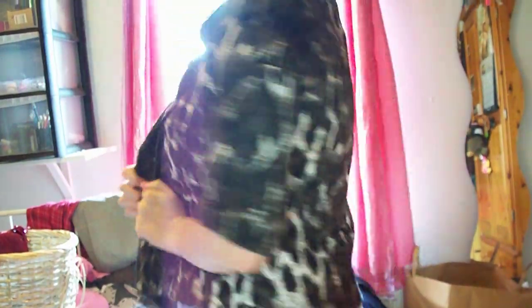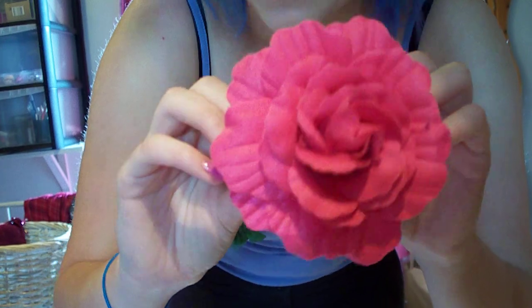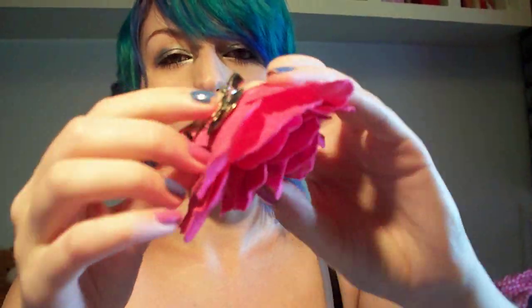And then I got a leopard print jacket for £5 from the same store at a festival. I also got this flower from the festival as well — it's a hair clip and a brooch. And it's really pretty.